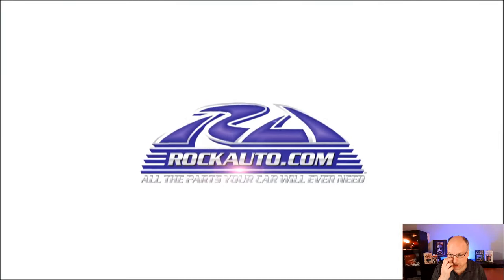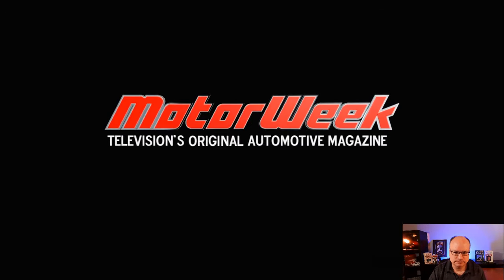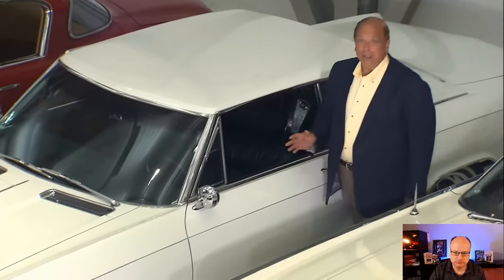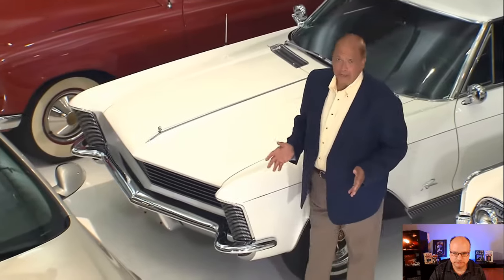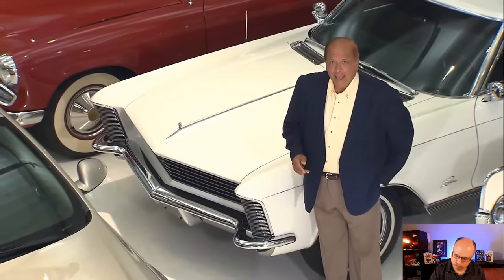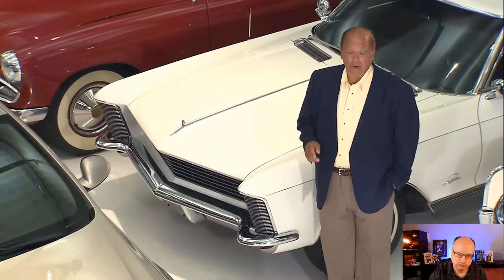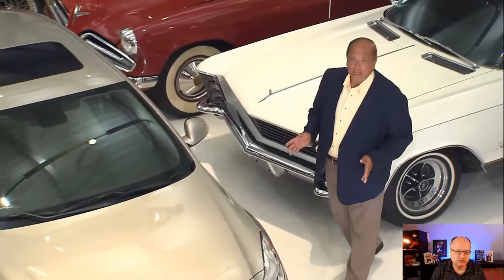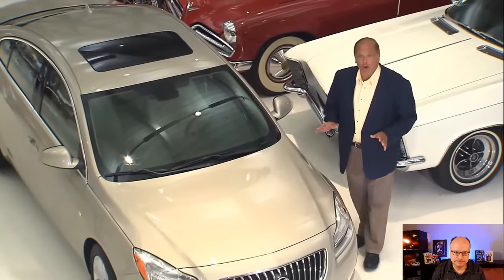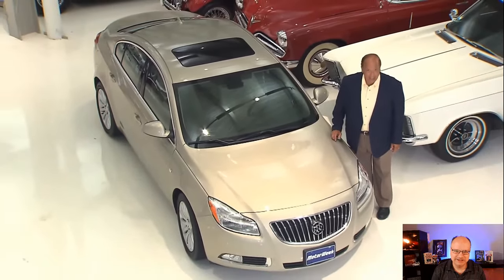Motor Week is made possible by Rock Auto. When you hear the name Buick, the most likely words that come to mind are luxury, classy, and stylish. But the Buick brand also has a rich performance history, filled with Wildcats, Grand Sports, and Grand Nationals. Now, the century-old brand is once again offering its unique form of road-mastering performance with the new Buick Regal GS.